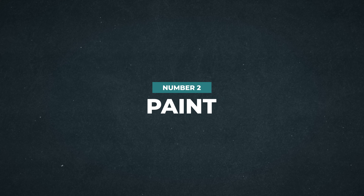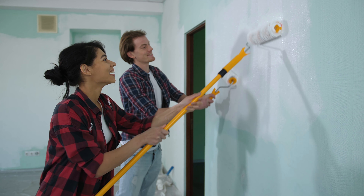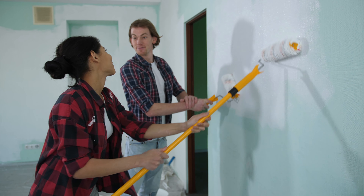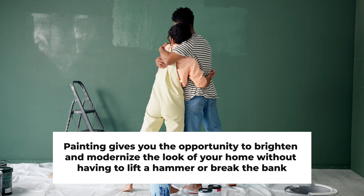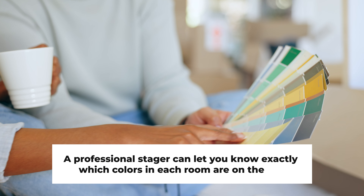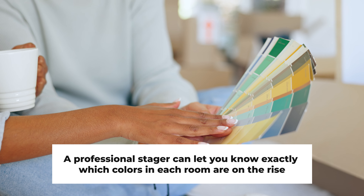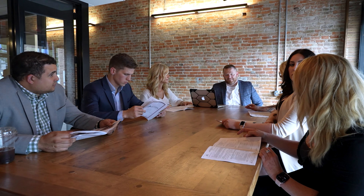The next improvement you can make that's easy on the wallet but big on return is paint. A fresh coat of paint covers marks and oil stains from everyday living that cleaners can't erase. It gives the walls an even texture. More importantly, just like with carpet, painting gives you the opportunity to brighten and modernize the look of your home without having to lift a hammer or break the bank. A quick Google search can tell you what wall and cabinet colors are popular with current buyers, or better yet, a professional stager can let you know exactly what colors in each room are on the rise. We offer each of our sellers a free consultation with our home stager for easy interior changes to make your home show ready.